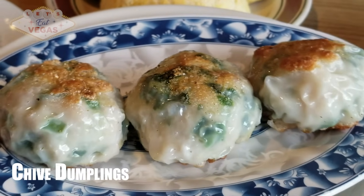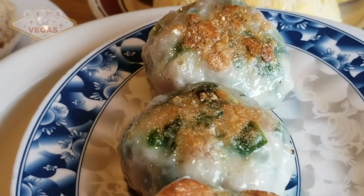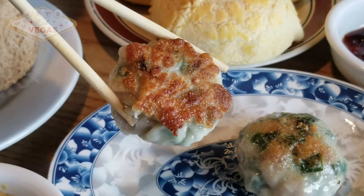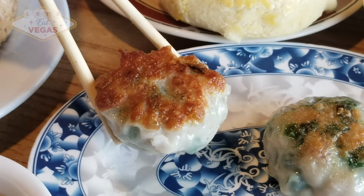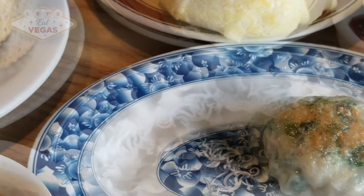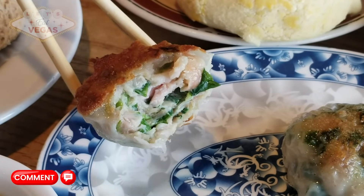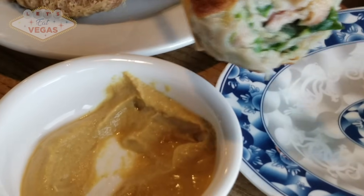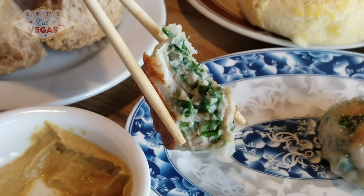Chive dumplings — one of our favorite dim sum dishes. Not to sound like a broken record, but again these are terrific — maybe better than any I've ever had and destined for a best-of video. The dough on the outside is definitely homemade and perfectly glutinous, with the perfect amount of chew and crispness from being fried after steaming. The flavors inside are harmoniously balanced — just the perfect amount of garlic chives and crushed garlic. The prawns are nice and tender, moist and delightful. Just perfect chive dumplings.